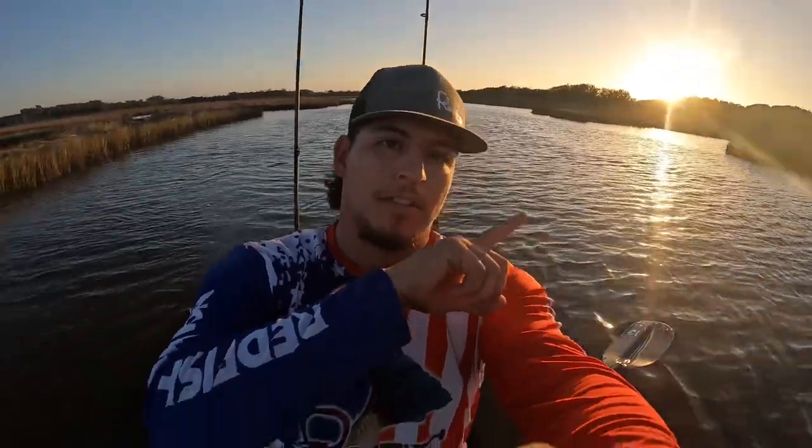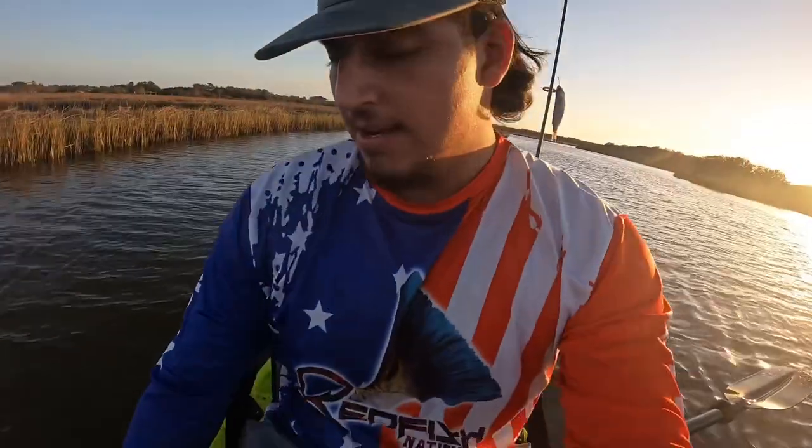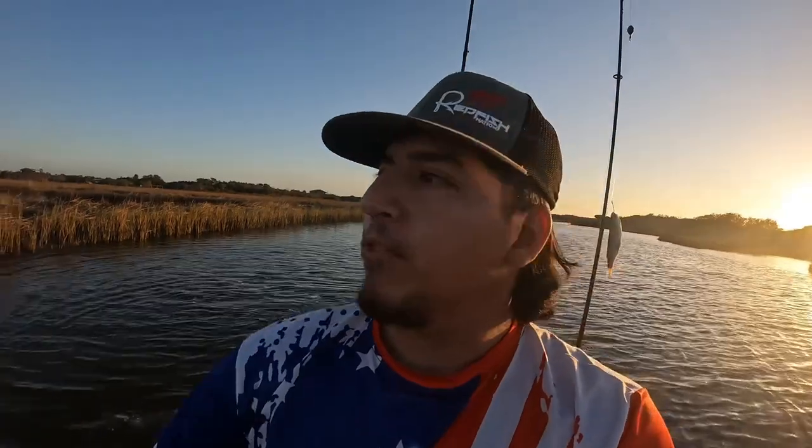Alright guys, the sun's going down just a little bit. Moving to a different spot. We got two reds on the stringer, we got one more to go. I think it's going to be good before dark — see if we can get one more.